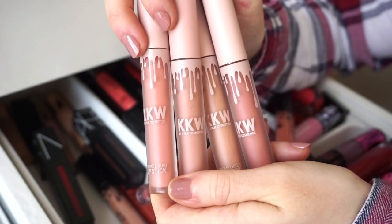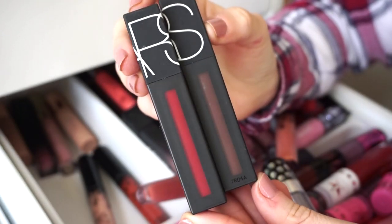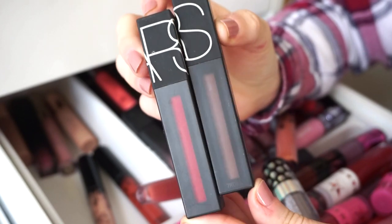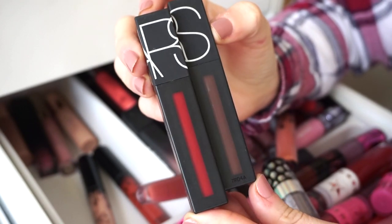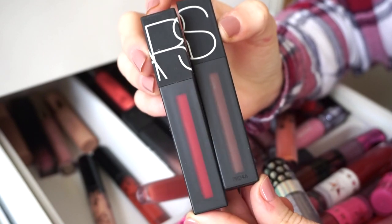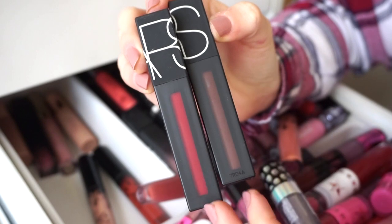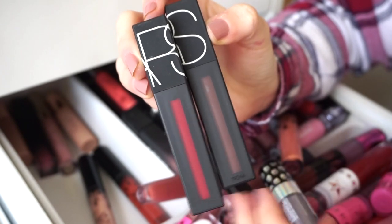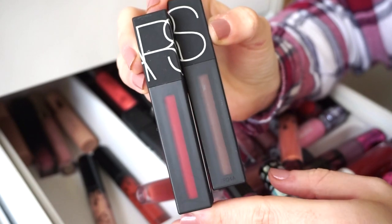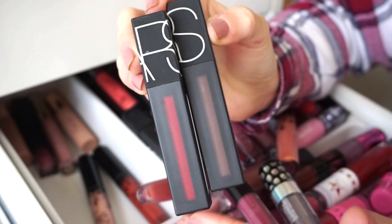I have two NARS liquid lipsticks — I love the formula but I don't tend to reach for them much. I think my neighbor might enjoy them as long-lasting liquid lipsticks. I'm trying not to keep too many colors I don't wear often, just a select few, and there are always new ones to try, so I'm going to declutter these.